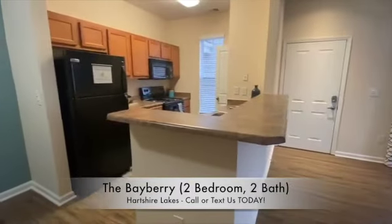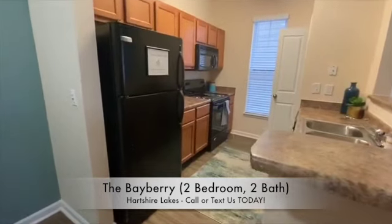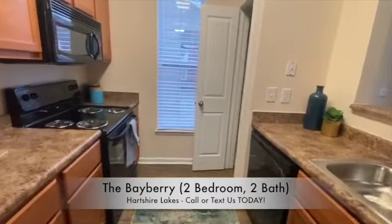Our kitchens come fully equipped with all major appliances, including a freezer with ice maker, hovering microwave, an additional pantry, garbage disposal, and dishwasher.